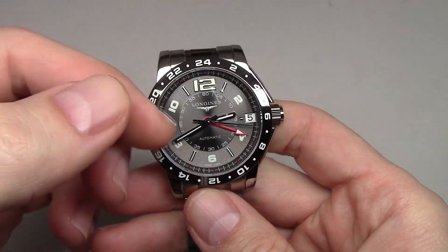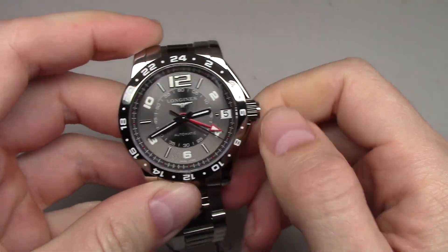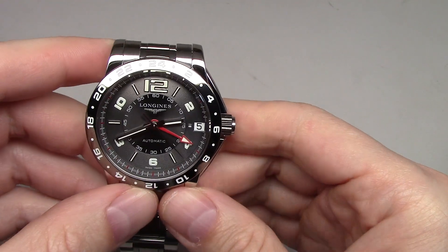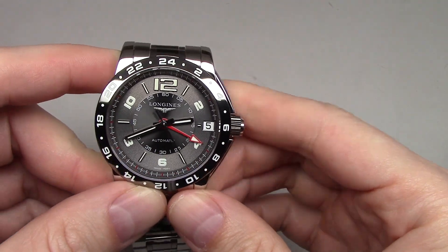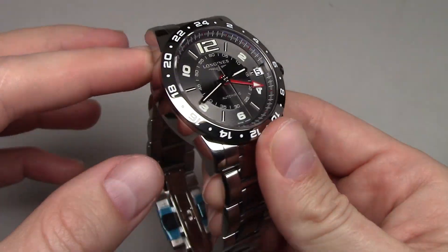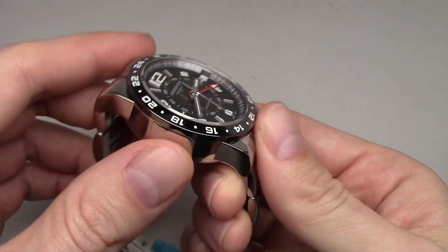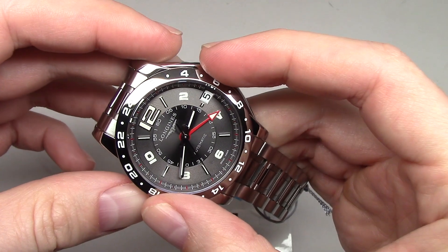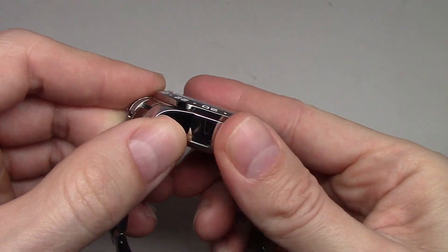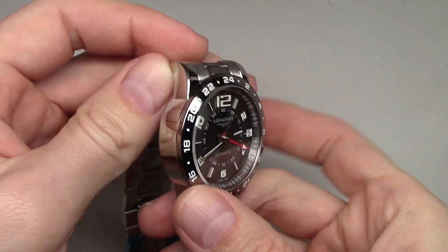Like I said, this watch has GMT function — it means second time zone. Case material is stainless steel and 42 millimeters, but fat — it's almost 16 millimeters thickness.